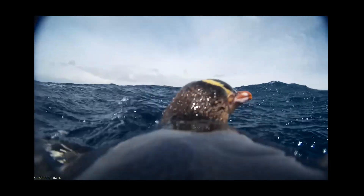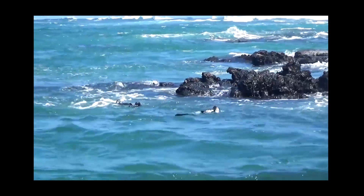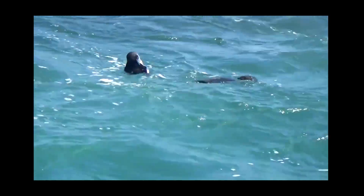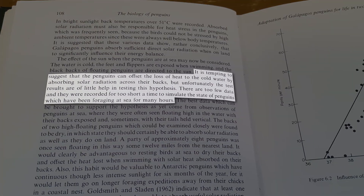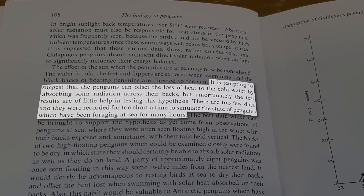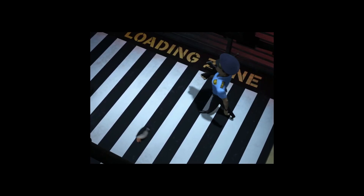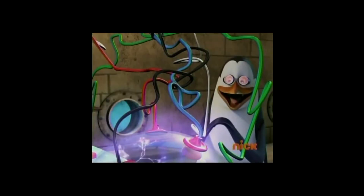This also works when the penguins are resting at the surface in often cold water. In Galapagos penguins, D. Boersma observed that penguins floating at the surface had dry backs, allowing them to absorb solar radiation. At the same time, she mentions that while it is tempting to suggest that the penguins can offset loss of heat to the cold water by absorbing solar radiation, her data did not allow testing of this hypothesis. But the same can be said about the camouflage idea — it has never come under scientific scrutiny.